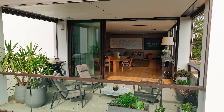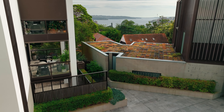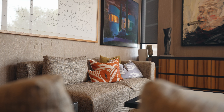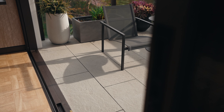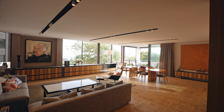Resting in a secluded cul-de-sac hideaway, the Lincoln takes opulent living to new heights, showcasing extravagant proportions and the finest designer luxuries. One of only three whole-floor residences within a state-of-the-art building, the home presents a sweeping open plan layout.